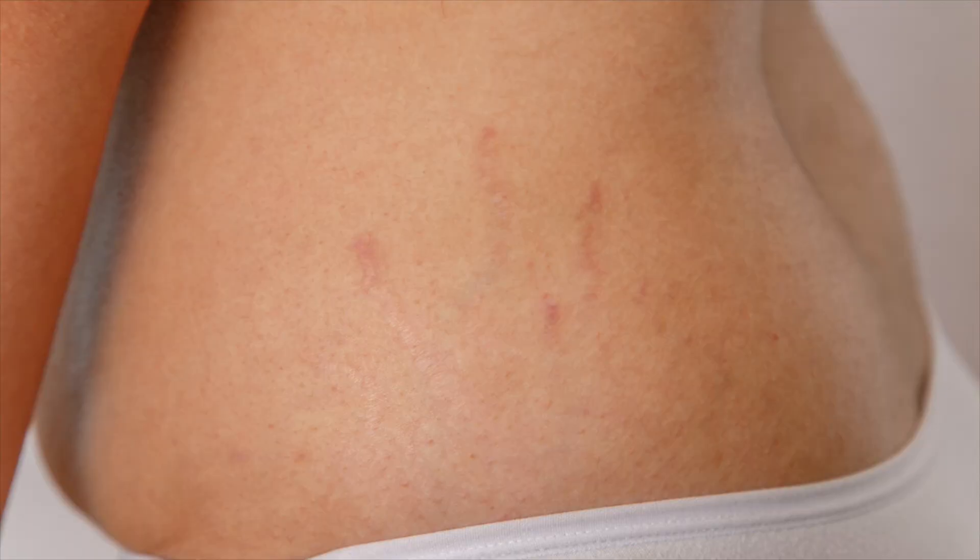Radiofrequency microneedling offers several potential benefits. It's frequently used to improve the appearance of acne scars as well as scars from a prior operation. It can improve the appearance of stretch marks, saggy skin on the face and body. It can tighten upper eyelid skin, diminish the appearance of pores, improve skin texture and skin tone, and is often used to smooth upper lip lines.